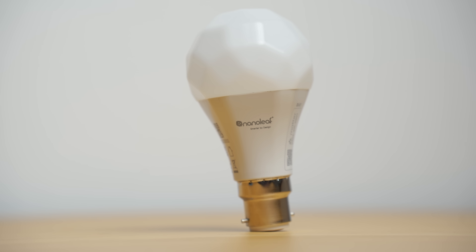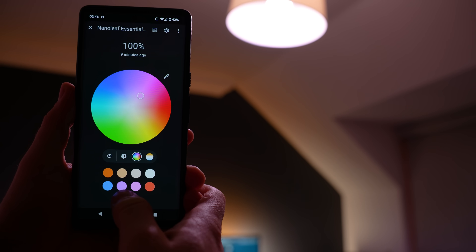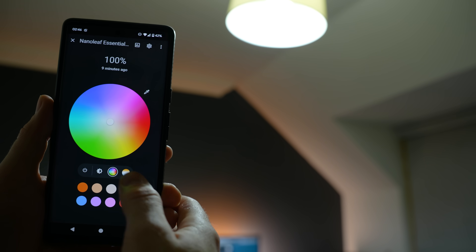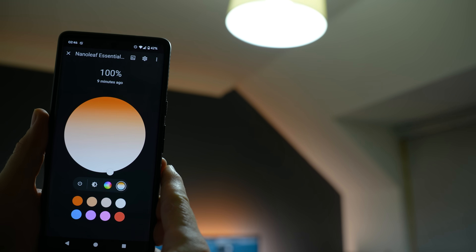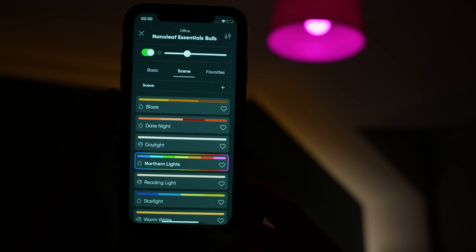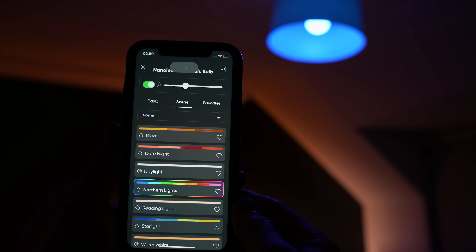Finally we have the Nanoleaf Matter Essentials RGBW Bulb, available in both B22 and E27 fitments. Like the LED strip it's a Matter over Thread device that does RGB colours as well as cool-to-warm white, coming in at £17 per bulb, slightly cheaper in a multi-pack. Colours do lack brightness, though I feel that's a problem with almost every smart bulb on the market, and the whites are much more adequate. I was able to connect it to all five platforms with three being the max, and you do lose access to scenes, though that's less of an issue with a single bulb than with an LED strip.